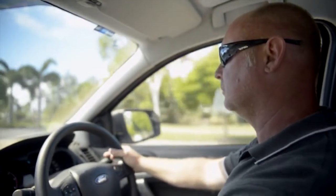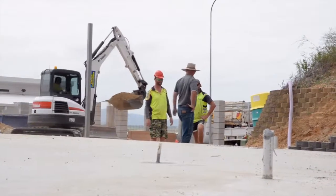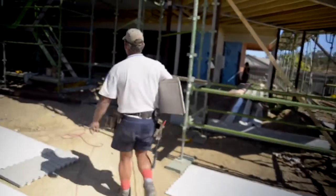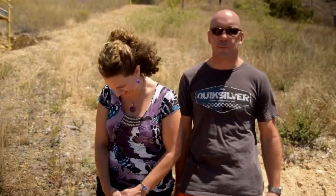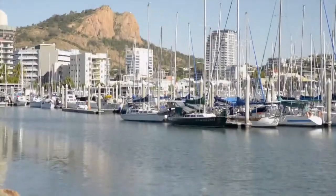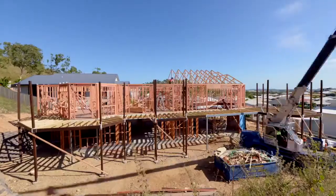We meet second generation builder Simon Griggs as he attempts to execute a classic Queenslander style house. His clients are Steve and Sarah, who've recently relocated from the UK, and they're hoping to build their own Australian dream. Join us on the journey from dirt to detailing. This is Before and After.